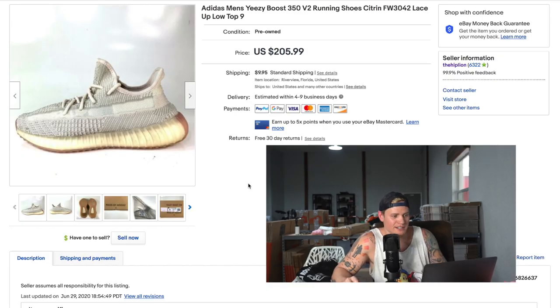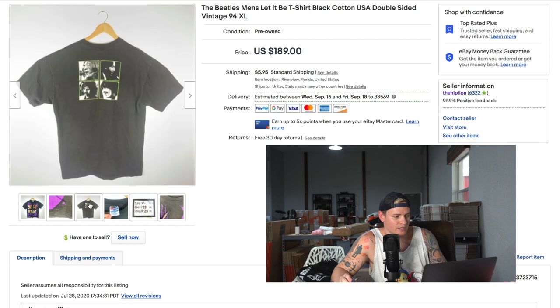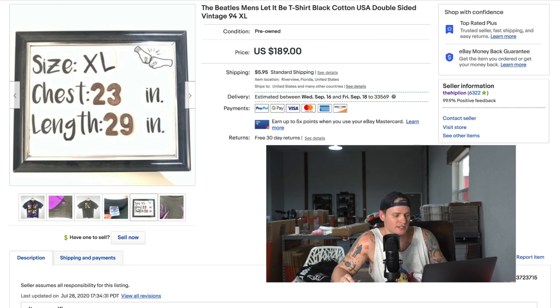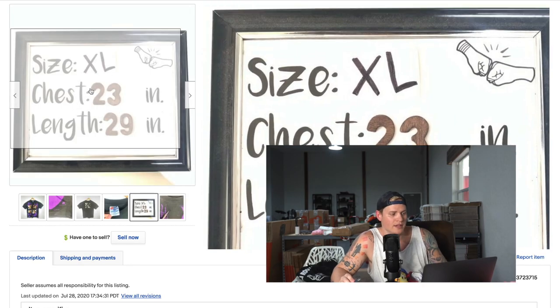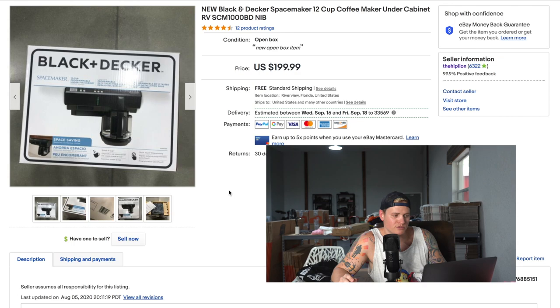Next, a pair of Adidas men's Yeezy Boost shoes. We don't do a lot in hype shoes, but if we get Yeezys for the right price we'll sell them because they sell very fast — this pair sold for $200 shipped. Next, a 90s Beatles t-shirt with a front and back graphic in size XL. We always include a picture of the measurements so buyers can see them immediately without going into the description — it gets us far fewer returns. This Beatles t-shirt sold for a best offer of $155.95 shipped.